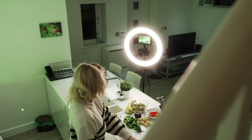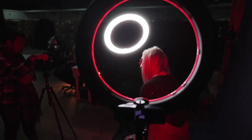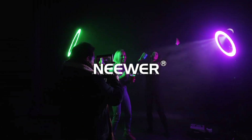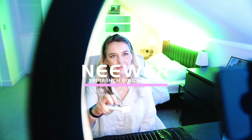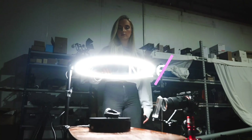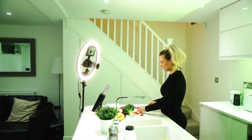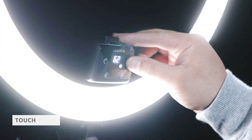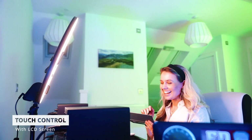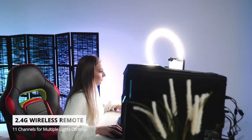Constructed with durable materials, the Neewer LED Ring Light ensures long-lasting performance and reliability. Its lightweight and compact design make it easy to transport and set up, ideal for on-the-go shooting sessions or studio setups. Equipped with a smartphone holder and a hot shoe adapter for mounting cameras, plus an adjustable tripod stand for flexible positioning, it's your go-to lighting solution for professional quality results.